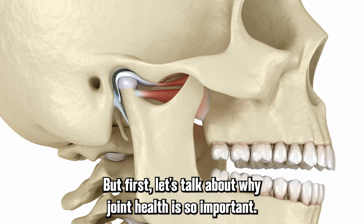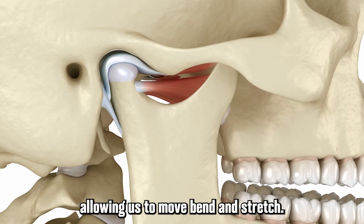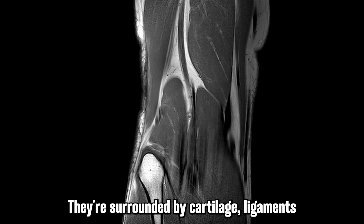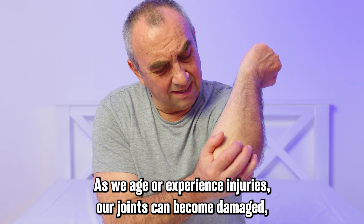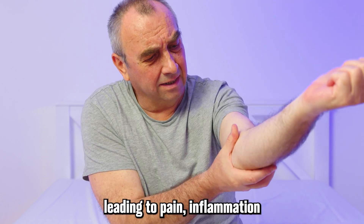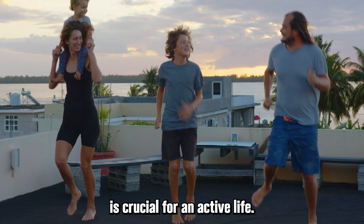Let's talk about why joint health is so important. Our joints are the points where our bones come together, allowing us to move, bend, and stretch. They're surrounded by cartilage, ligaments, and tendons, which provide support and stability. As we age or experience injuries, our joints can become damaged, leading to pain, inflammation, and reduced mobility. That's why maintaining healthy joints is crucial for an active life.